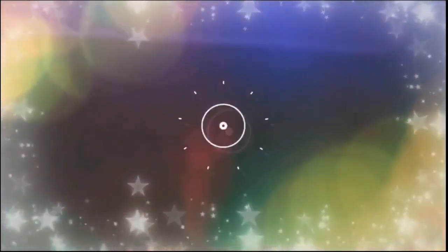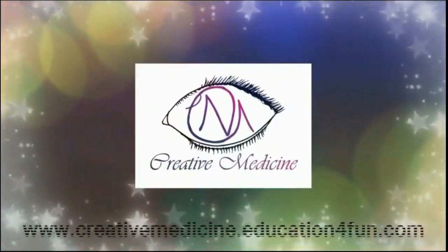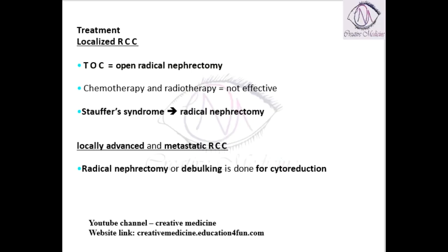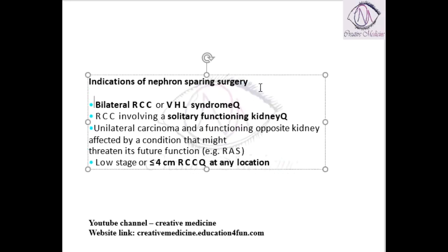Hello friends, welcome to Creative Medicine. In this lecture we will learn about the indications of nephron sparing surgery.